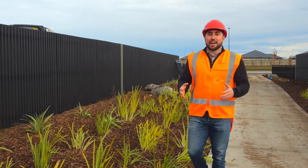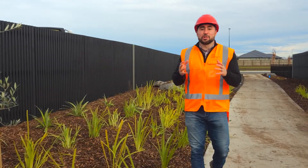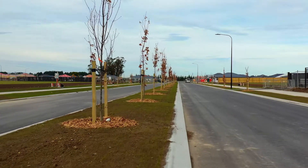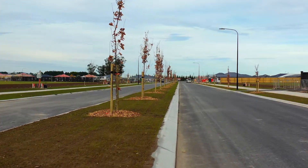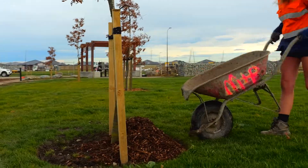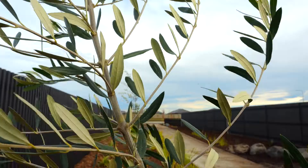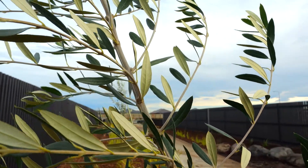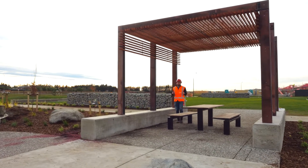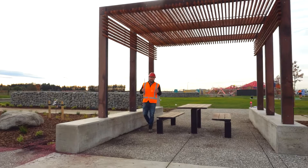The bulk of the landscaping is now complete across Stage 3. We're just putting the final touches on and then we're good to go. The large reserve has plenty of room for everyone to enjoy and comes complete with a picnic area and kids play area.